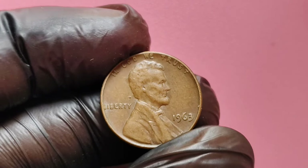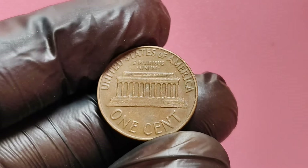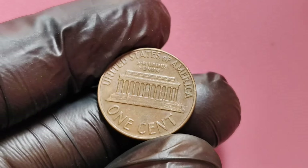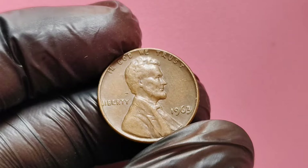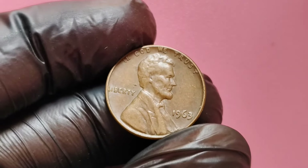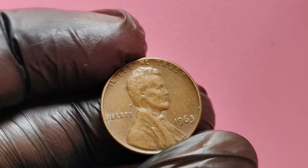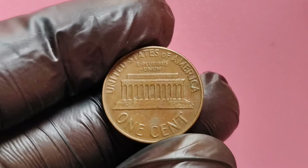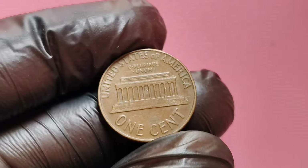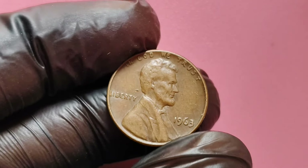If you happen to find a valuable 1963 no mint mark Lincoln penny, you might be wondering where to sell it. Attend local coin shows where you can connect with other collectors and dealers who might be interested in purchasing your coin. Platforms like eBay allow you to reach a global audience, increasing your chances of getting top dollar for your rare penny. Established coin dealers often have a wealth of knowledge and can provide a fair market value. Before selling, consider getting your coin graded by a reputable service, as this can enhance its market value and attract serious buyers.